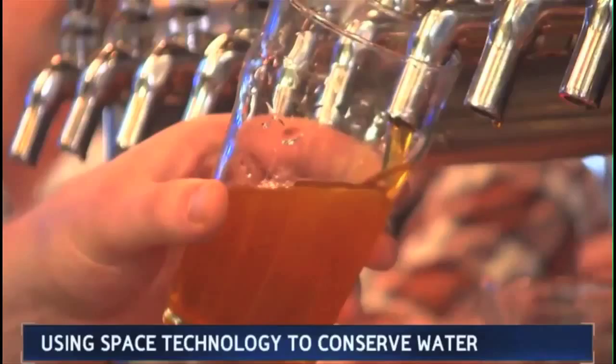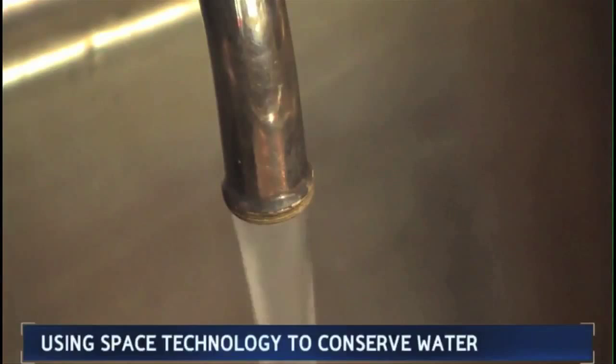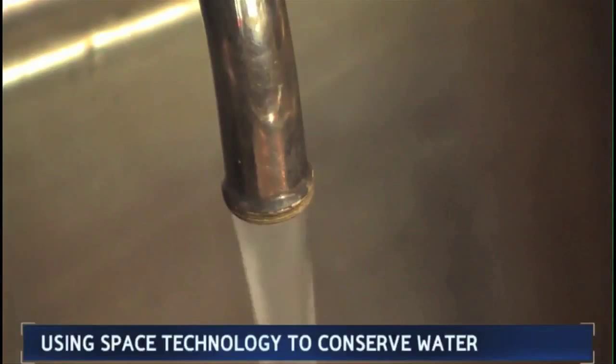A not-so-trivial fact for your friends down at the pub: for every pint of beer that goes down the hatch, three or four pints of water go down the drain in the brewing process. It doesn't take a NASA scientist to tell you that's a lot of waste of a precious resource.